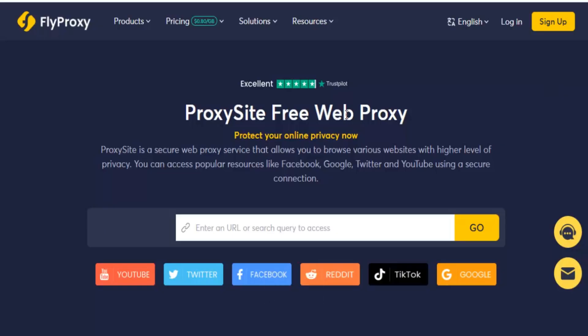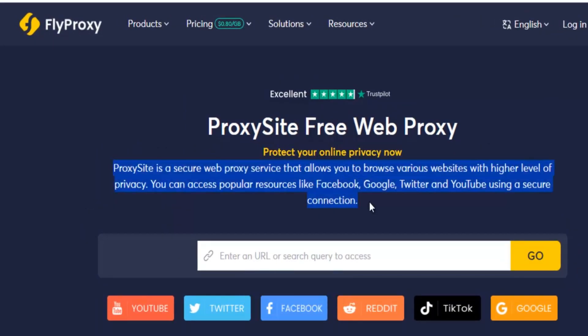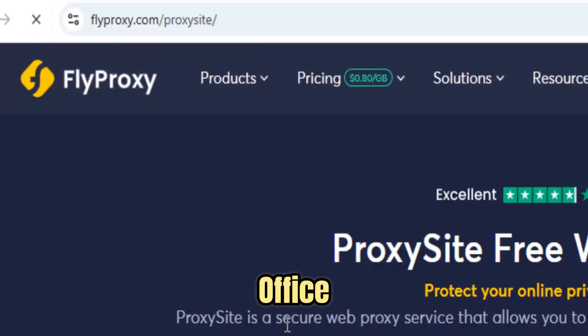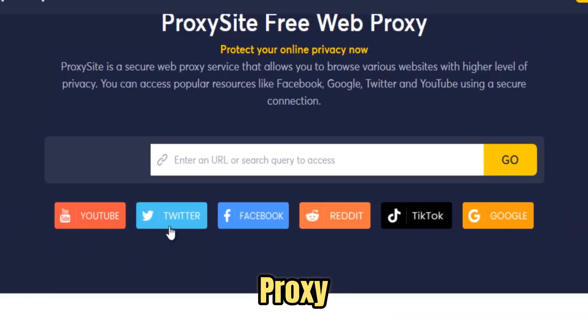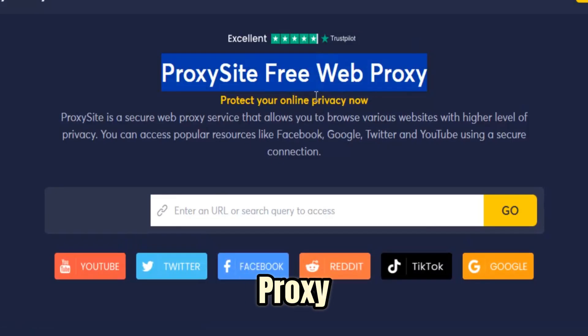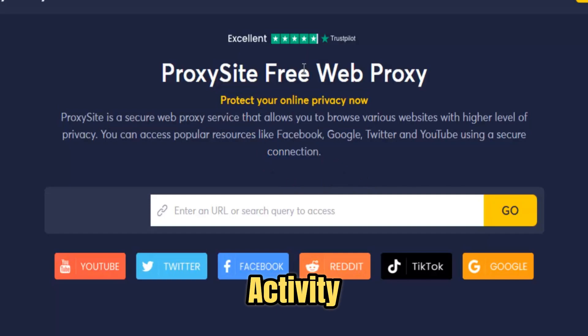FlyProxy is a powerful, fast, and secure web proxy designed to give users unrestricted access to the internet, even in environments where content is blocked or heavily restricted. Whether you are at school facing strict network filters, in an office with limited web access, traveling abroad with geo-restricted websites, or simply trying to maintain your online privacy, FlyProxy provides a seamless and reliable solution. Using advanced SSL encryption and an optimized global server network, FlyProxy securely tunnels your internet traffic, masking your real IP address and protecting your activity from hackers, trackers, and ISPs.